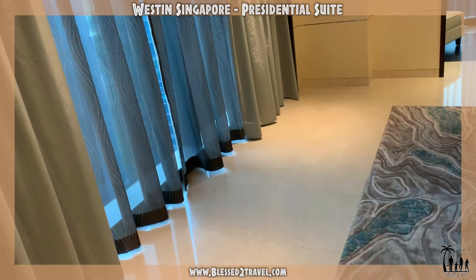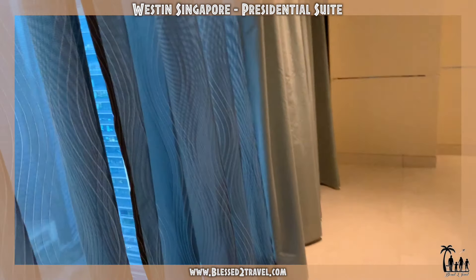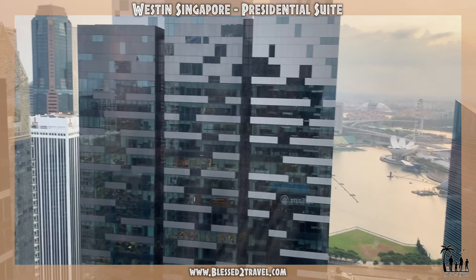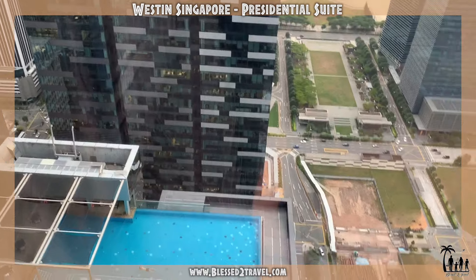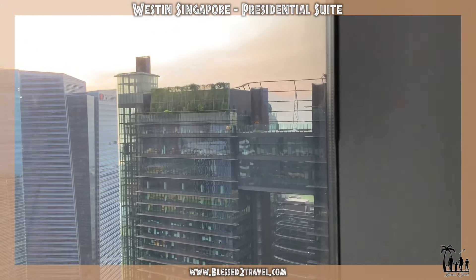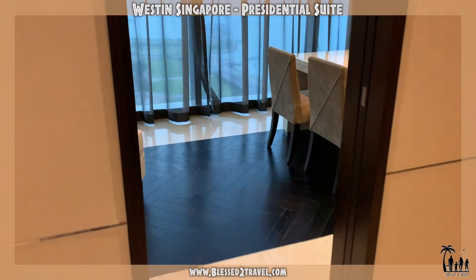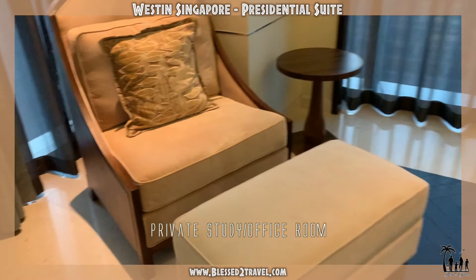This room also has a very similar view. Now going into the personal office room.